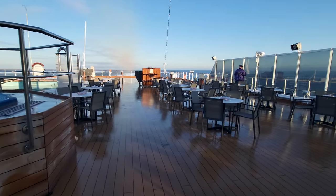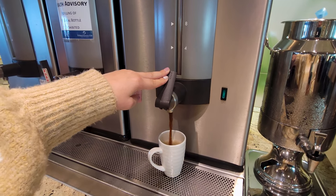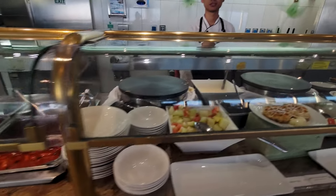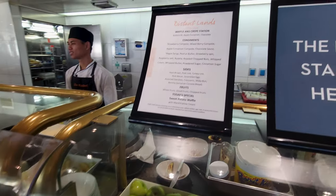Walking in from the Seaview pool is the Lido Market buffet, served by the crew by design, with many different items — some are pre-plated and you can just grab them. I see both sides of the coin: you lose some portion control, but it helps with food waste and reduces germ spreading. The food on the Lido was tasty — I enjoyed breakfast, lunch, and dinner there. I'd recommend looking at the menus posted around the station, because sometimes you can't see everything that's available, especially the soups.